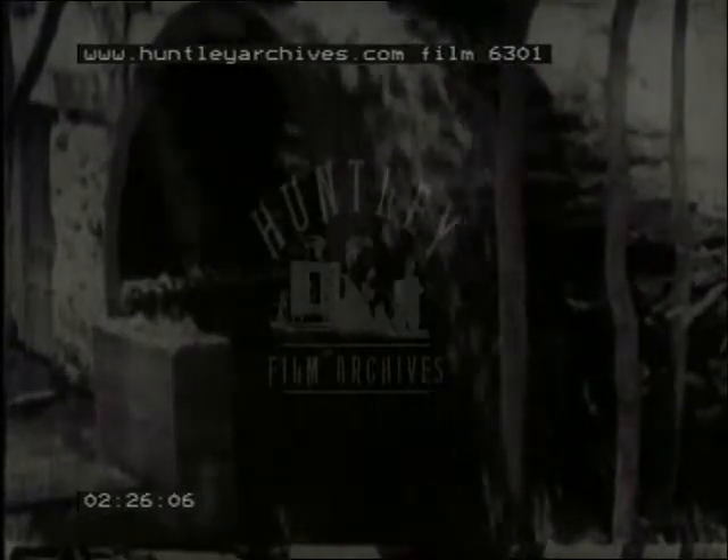This map shows the many streams in the eastern part of the United States which the early colonists used to provide water power. When the needs of rapidly growing industries demanded greater power, most of these early mills were abandoned.